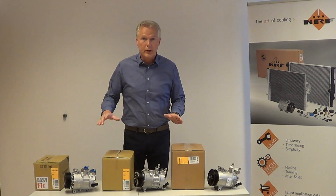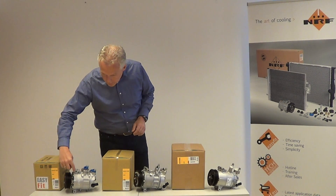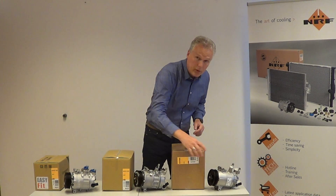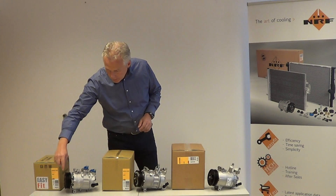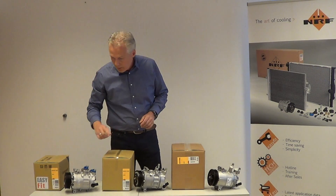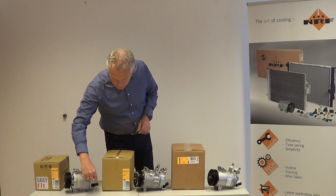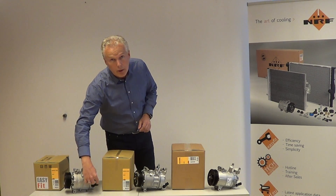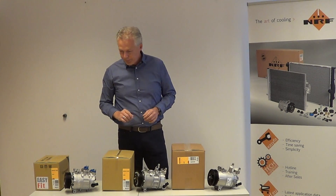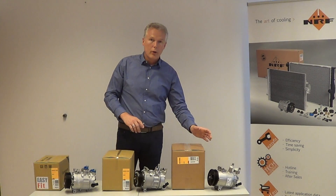They look quite different, but in fact they are all interchangeable. The mounting points are the same on all three compressors. The clutch or pulley diameter is the same on every compressor, although they look a little bit different, and finally the connection on the control valve is also interchangeable. So don't worry — you can choose either Denso, Sanden, or Delphi.